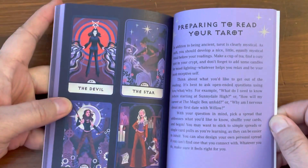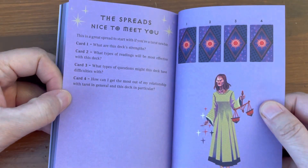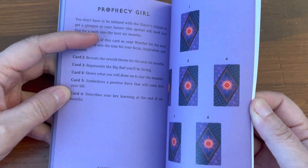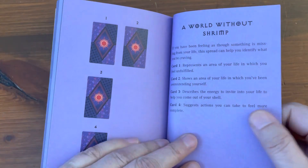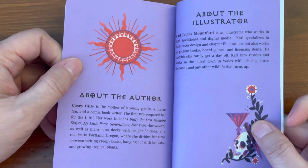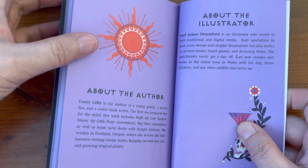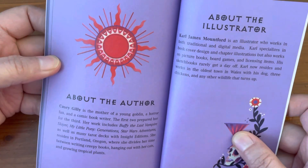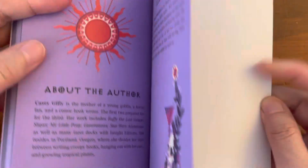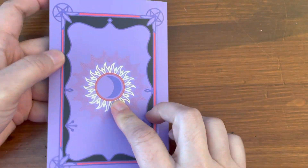And then they have tarot readings in the back — preparing to read your tarot. The spreads: Nice to Meet You, Prophecy Girl, A World Without Shrimp — that's interesting — and 555. About the author: this is by Casey Jilly, I didn't mention that at the beginning. And the illustrator is Carl James Mountford. There are a total of 127 pages, and that completes the guidebook.